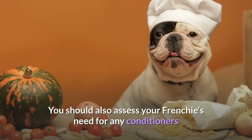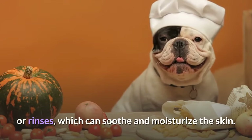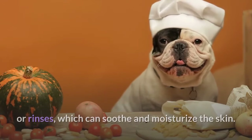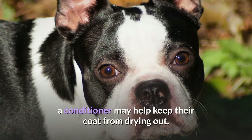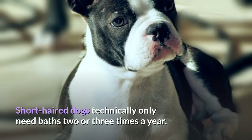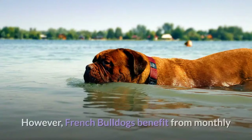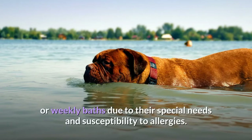You should also assess your Frenchie's need for any conditioners or rinses, which can soothe and moisturize the skin. Depending on how frequently you bathe your pet, a conditioner may help keep their coat from drying out. Short-haired dogs technically only need baths two or three times a year; however, French Bulldogs benefit from monthly or even weekly baths due to their special needs and susceptibility to allergies.